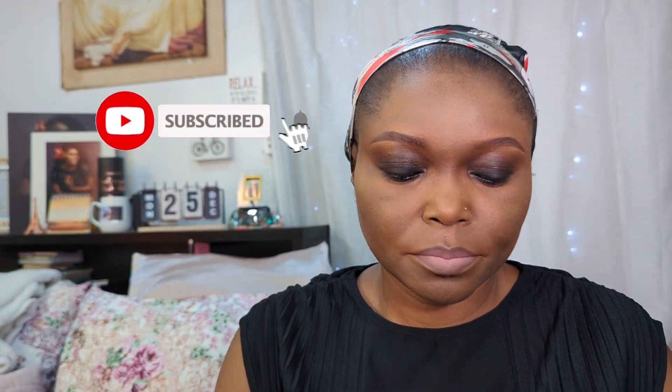Thank you so much for stopping by and watching up until this moment — you are the star of today. Our makeup tutorial today is 'Effortless Elegance' and what we are doing is mastering makeup in our 40s and beyond, for the brown-skin beauty. Now this is how I love to highlight the bridge of my nose, like so.